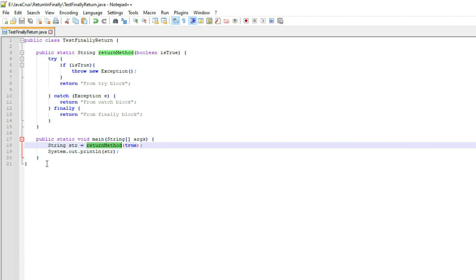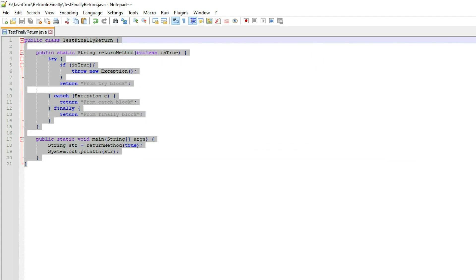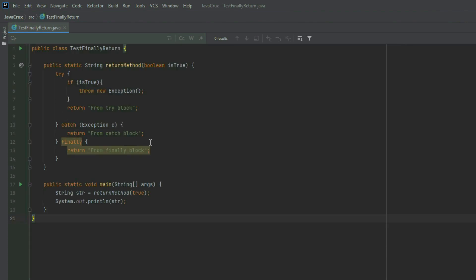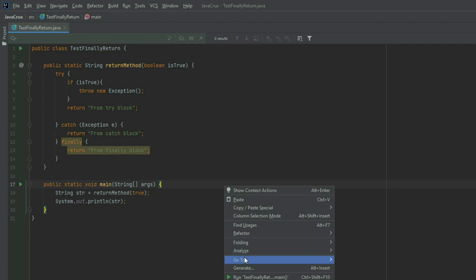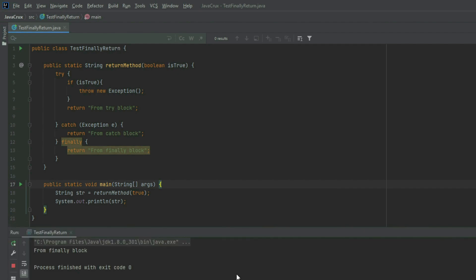You may be confused whether this code will compile or not. Let's copy-paste the program into the IDE. You can see there is no red line, meaning the compiler compiled it perfectly fine. Let's execute it. After execution, the string from the finally block is getting printed.